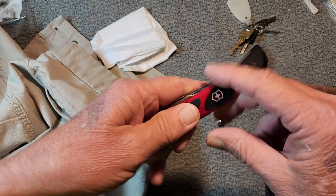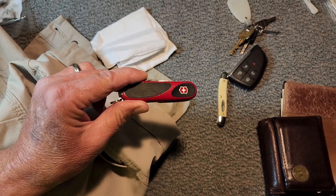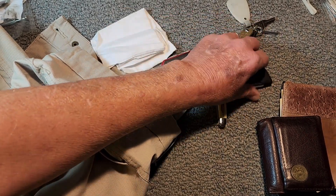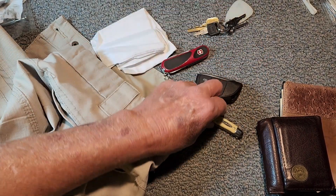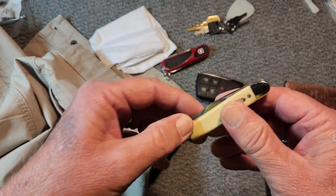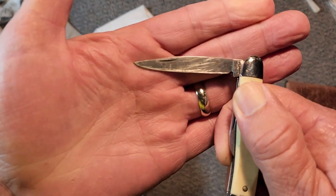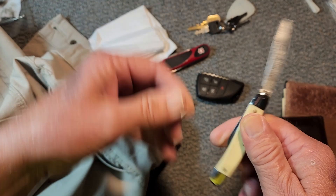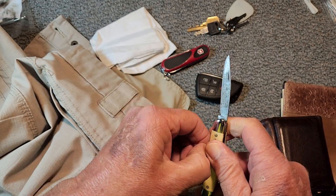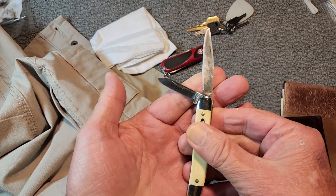And of course the famous EvoGrip 11 — I've shown that many times on the channel. And then I always carry a traditional slip joint with me usually. This is a Ranger made by Colonial. So this is what I'm carrying today for my traditional carry.